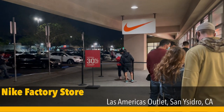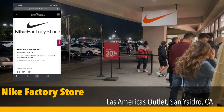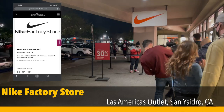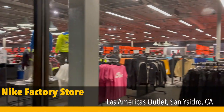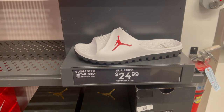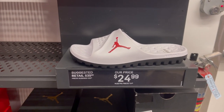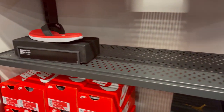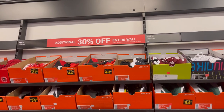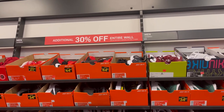Alright guys, we're at the San Ysidro Nike. We have 30% off clearance. Starting in the back rack we have these Jordan slides, the Super 5 theme slides for $24, and we have some flip-flops right there. The back wall has an additional 30% off along with 30% off on clearance items on the floor.